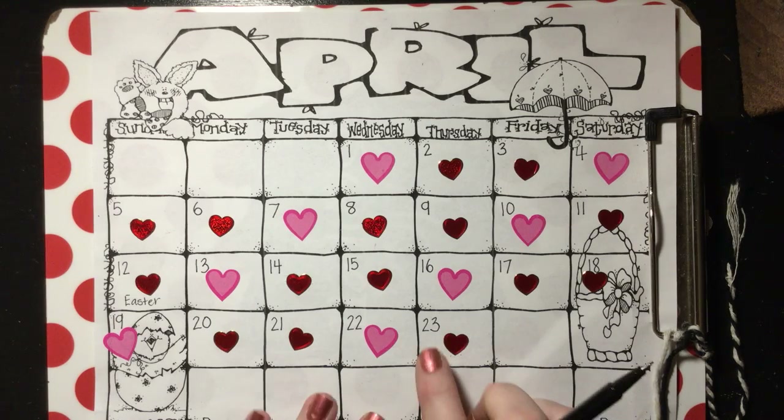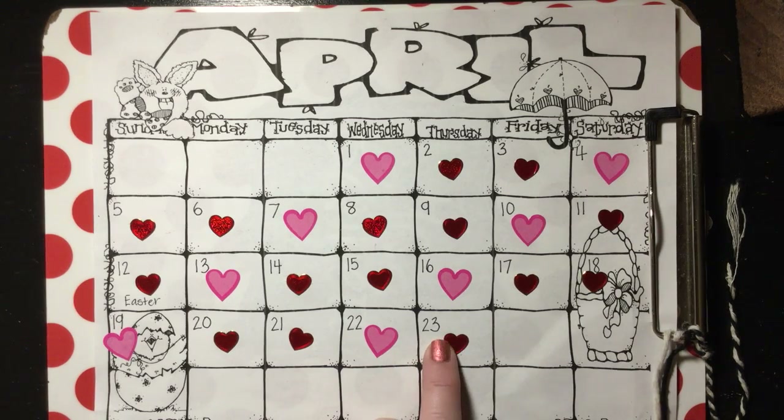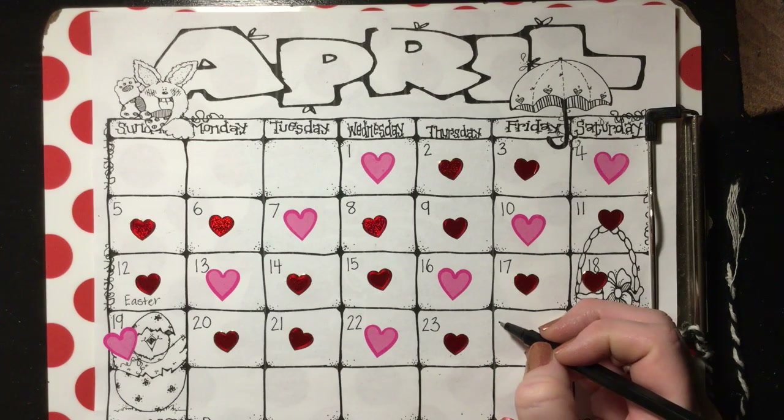Good morning, friends. Let's look at our calendar. So yesterday was the 23rd, so today will be the 24th.